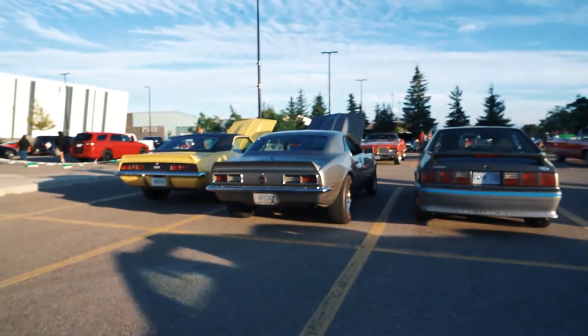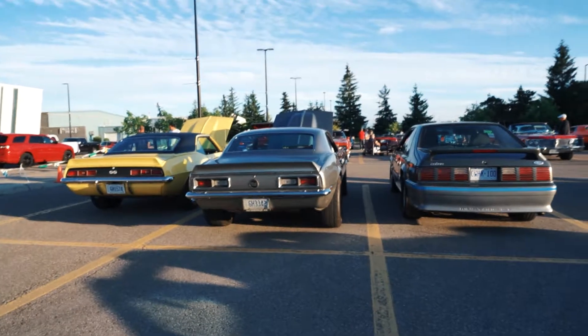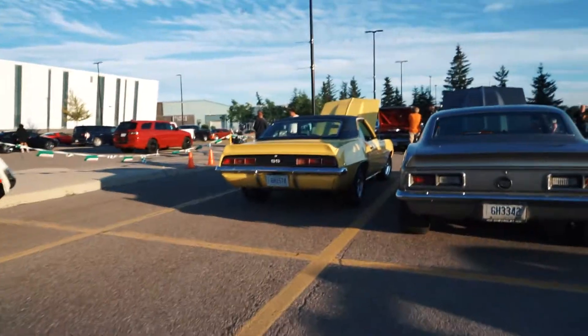Oh my God — a full rotisserie restoration? Yeah. It's the same color green on the bottom, all detailed, all the suspension's done. That is awesome. Two Camaros — definitely this one is mean. That's a bully — always wants to race somebody.